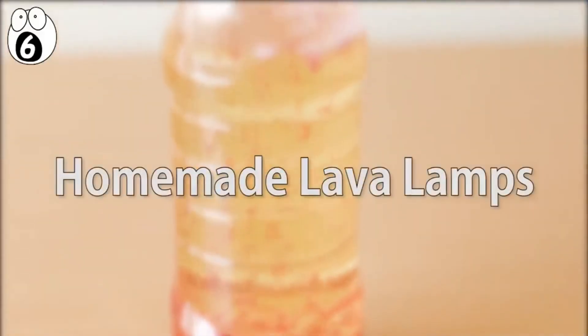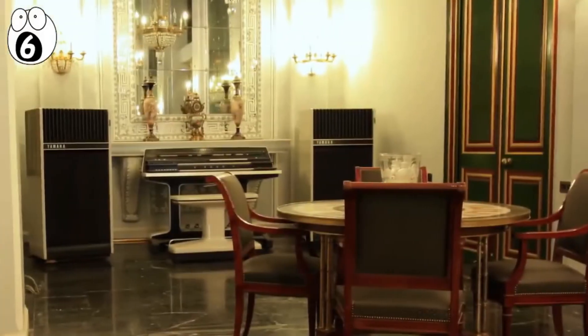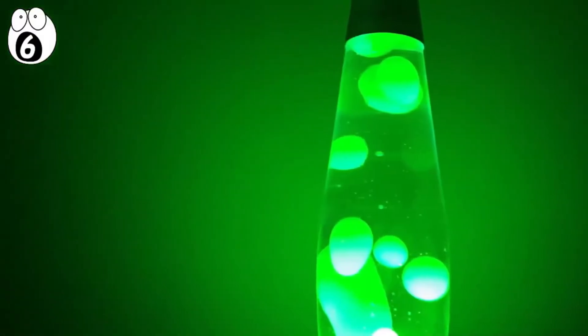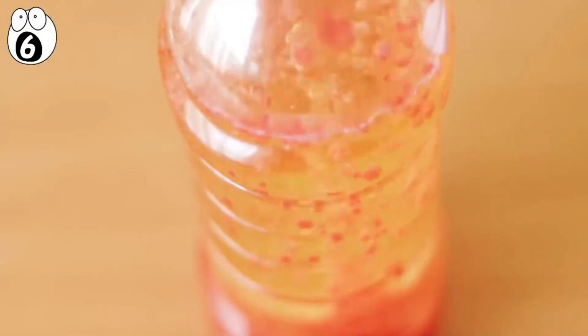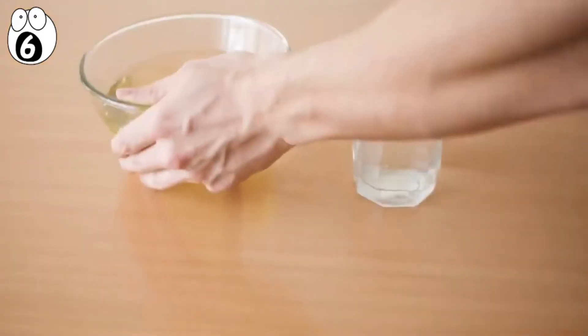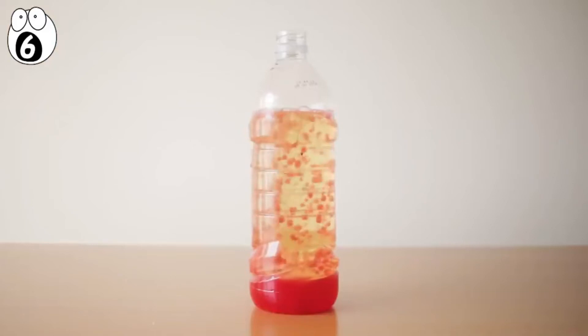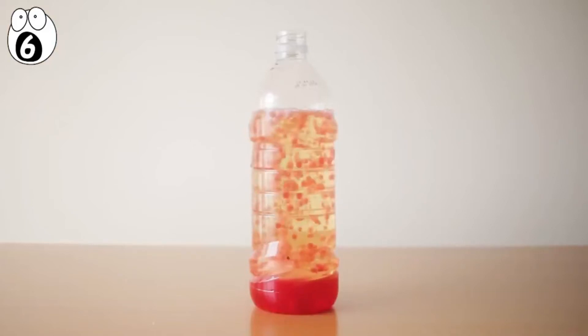Number 6: homemade lava lamps. Although it isn't the 1970s anymore and the lava lamp phase hasn't been around for quite some time, creating your own lava lamp is still an awesome experiment that you can do at home in just a few minutes. By using water, oil, food coloring, and a tablet of Alka-Seltzer, you can create a magical illusion that brings the lava lamp trend right back into your kitchen.